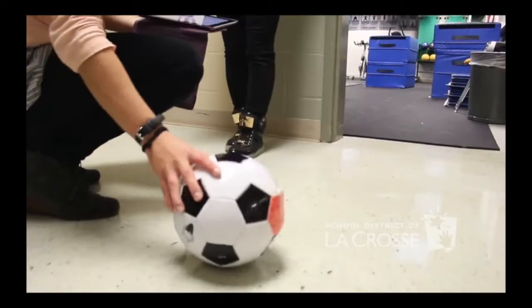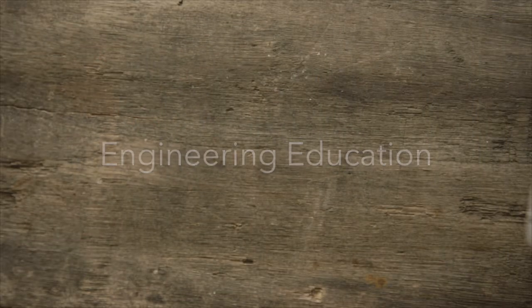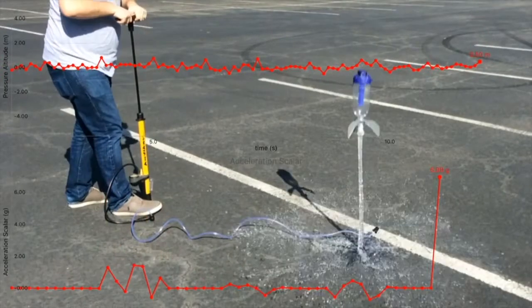Being able to take a Nerf ball, cut it in half, slap the PocketLab inside of it, rubber band it together, and then kick it and videotape it was extremely powerful. It lets you bring the concepts into the classroom and for students to learn about concepts in a way that's really different than reading about them in a book or taking a test on them.